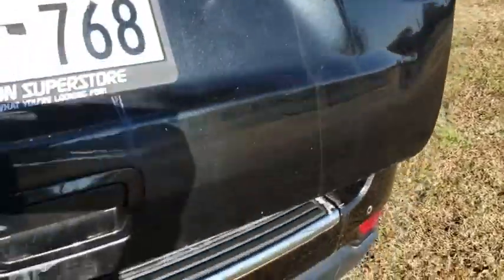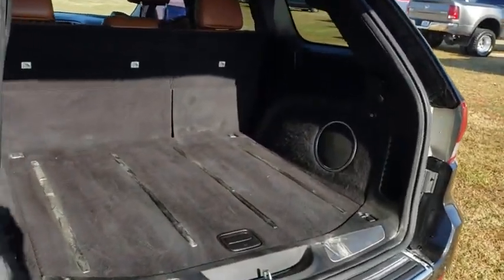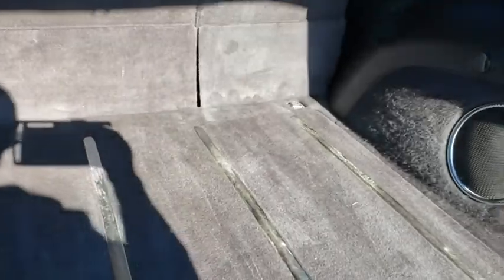Power windows, heated front seats, compass, rear window defroster, fog light, electronic stability control, security system, and heated steering wheel.